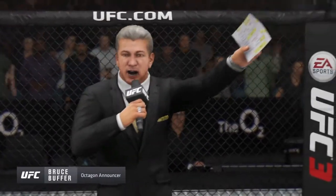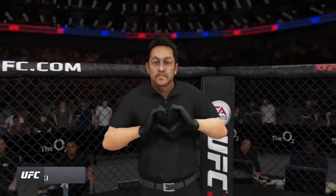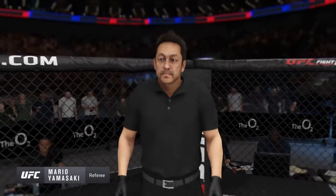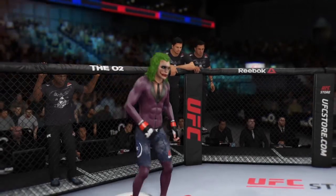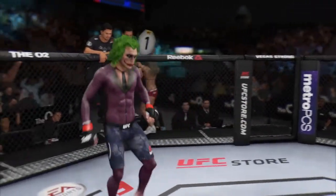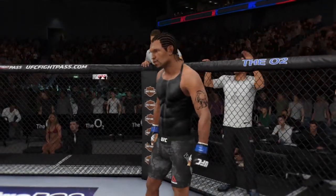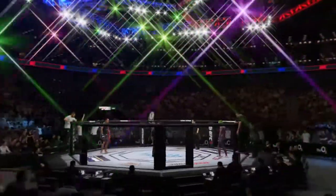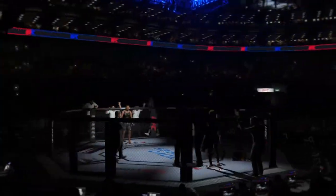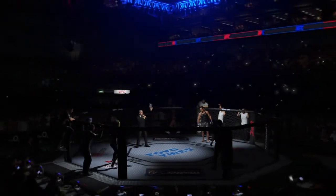Ladies and gentlemen, this is the main event of the evening. When the action begins, our referee in charge is Mario Yamasaki. And now, this is the moment UFC fans around the world have been waiting for — live from the sold-out O2 Arena in London, England. It's time for the UFC welterweight division.